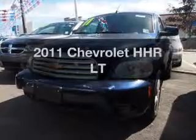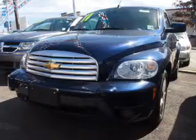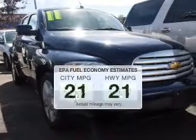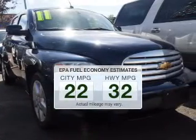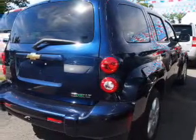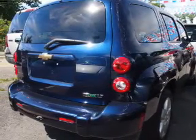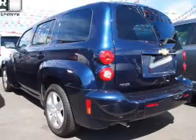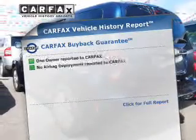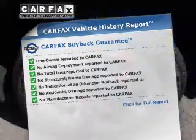Presenting the 2011 Chevrolet HHR — this is the set of wheels you've been looking for. Low emissions and the good fuel economy offered in this vehicle are important to you and the environment. The powertrain includes front-wheel drive with an efficient four-cylinder engine connected to a smooth-shifting automatic transmission. Brake safely with the Anti-Lock Braking System. An included Carfax Vehicle History Report allows you to purchase with confidence and the knowledge that your buy was a smart choice.